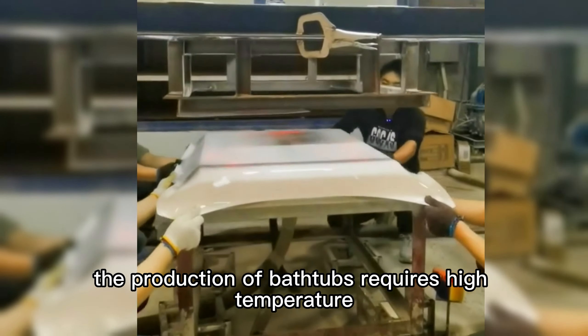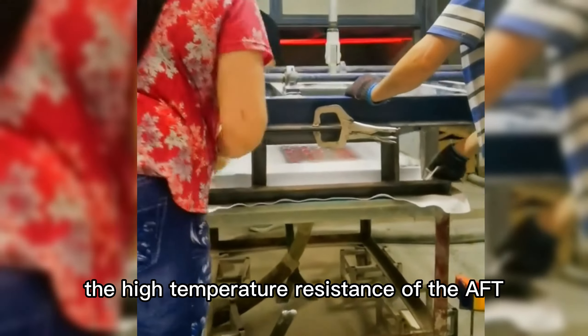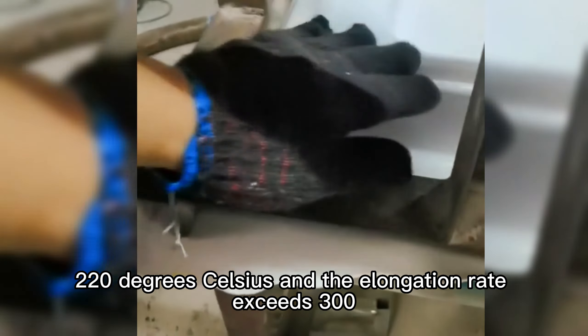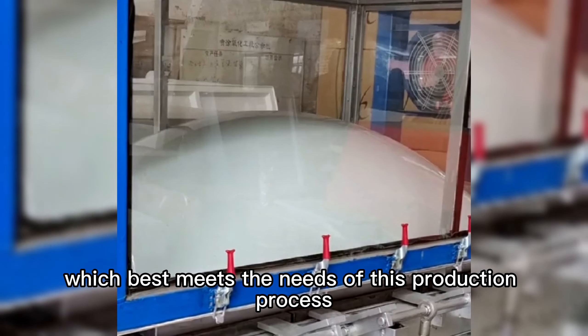The production of bathtubs requires high-temperature blister processing of bathtub boards — PMMA boards. The high-temperature resistance of the AFT protective film can reach 220 degrees Celsius, and the elongation rate exceeds 300%, which best meets the needs of this production process.